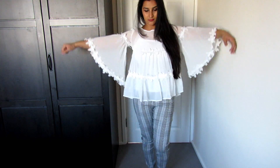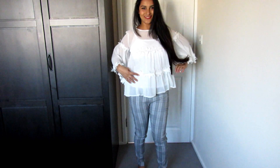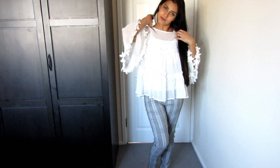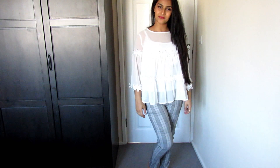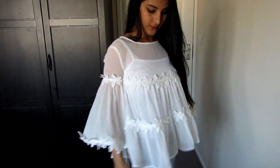It is a very good top. It has flowers on it and I really like it — this one is my most favorite.